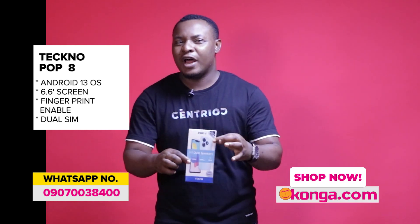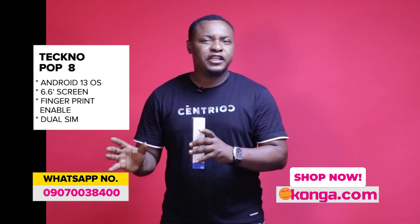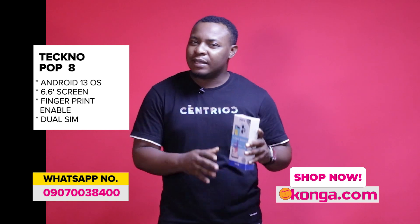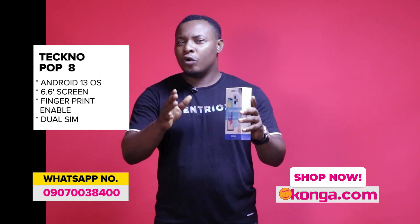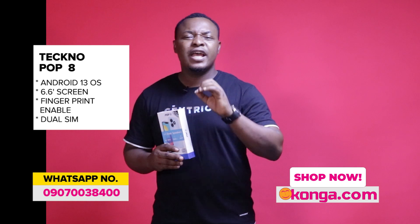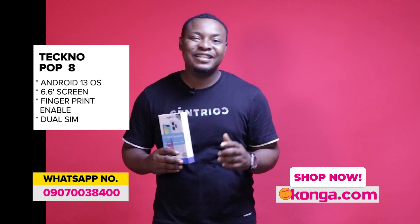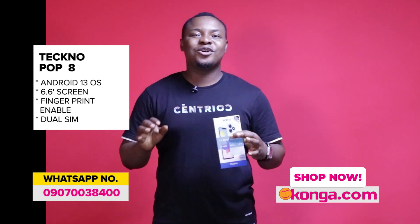The price for this product is shown on your screen right now. Visit konga.com today to make your order. For those who want to get this item in bulk, we have plenty in stock. We can deliver anywhere in Nigeria, and you can also take advantage of same-day delivery on our website — visit konga.com today.